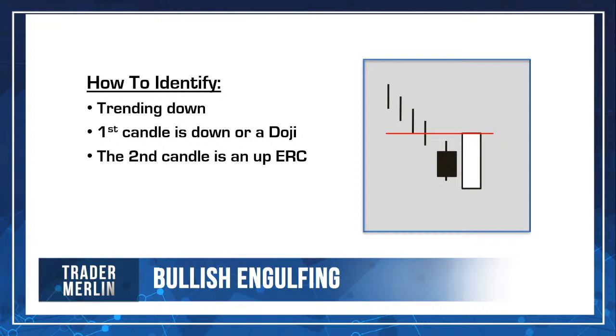Rather than buying immediately after an engulfing forms, I wouldn't buy it right there — I'd buy it on a retest. If the engulfing defined your demand zone and price bounced up then came back down to retest that area, that would be a potential buy point. If you're buying because price came into your demand zone and then the next candle shows an engulfing that moved out of your demand zone, you could add to your position — the engulfing pattern is a positive sign to build a bigger position.